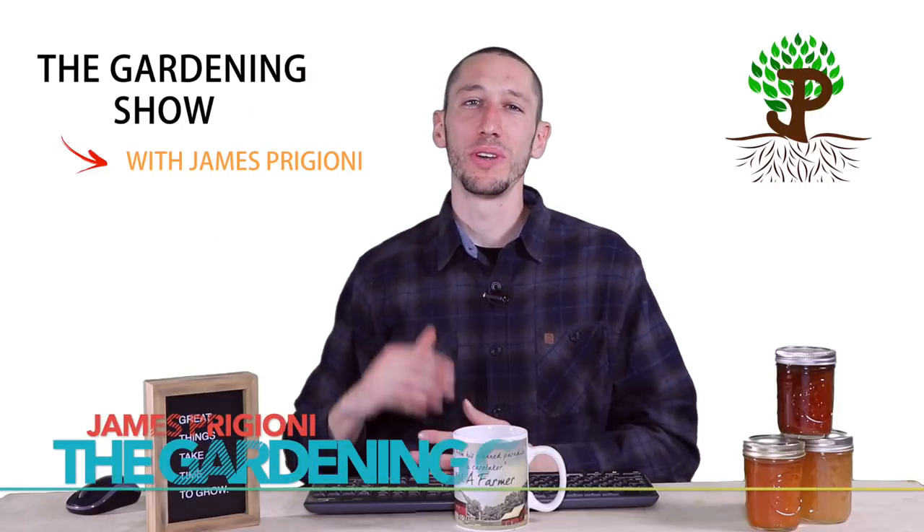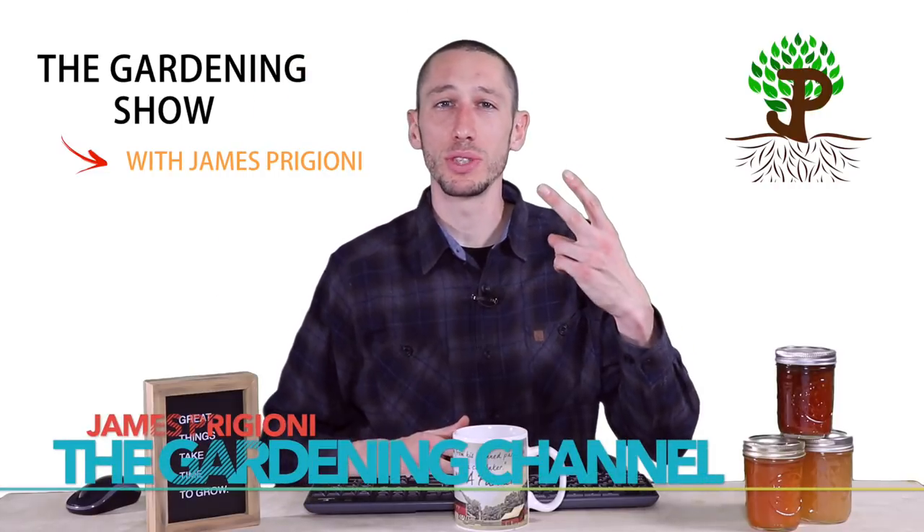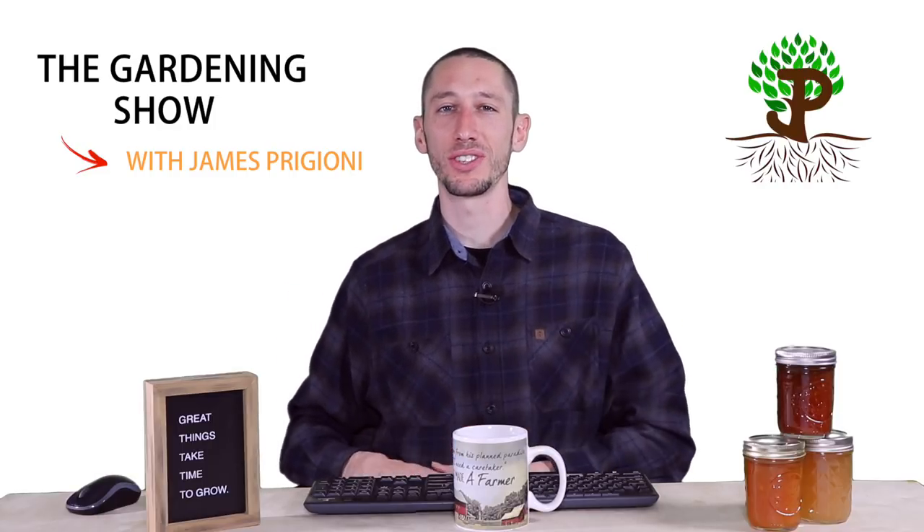What's going on growers? It's James Prigioni coming to you live from Jersey. These two signs are evidence of poor design. What are they? That's what we'll be talking about today in the gardening show.